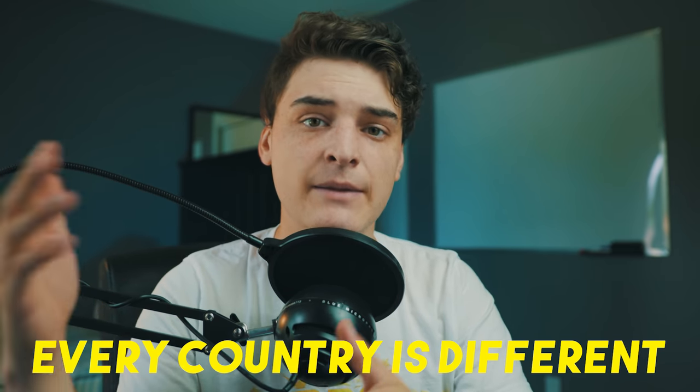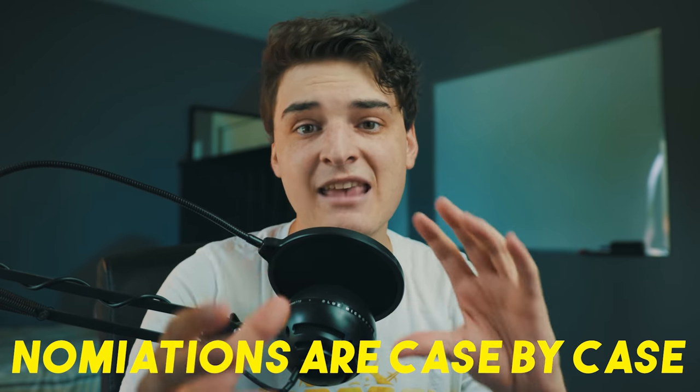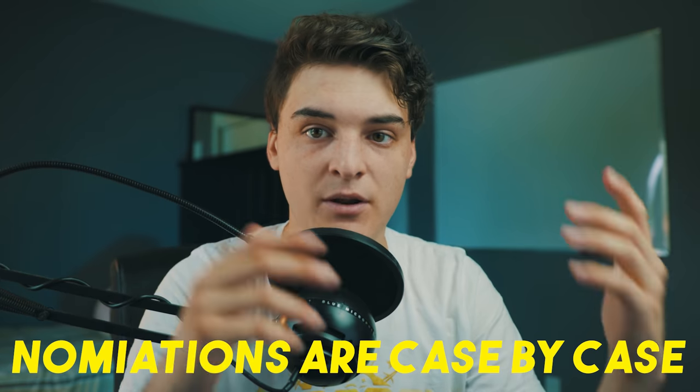A couple of things before we start. First of all, this is an America-based video, so things in Europe and other countries might not go through, even though I say they should go through in this video, as what gets accepted in America is a lot different than what gets accepted in Europe. Also, don't take whatever I say in this video as complete science — there are different rules and everything is a case-by-case scenario.